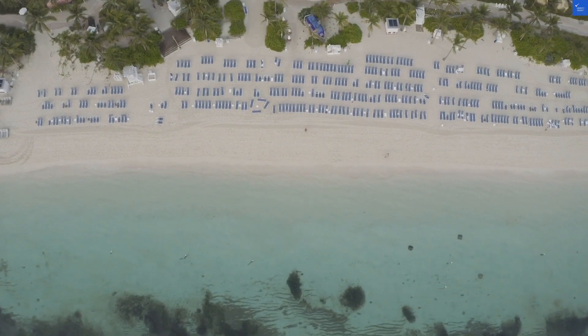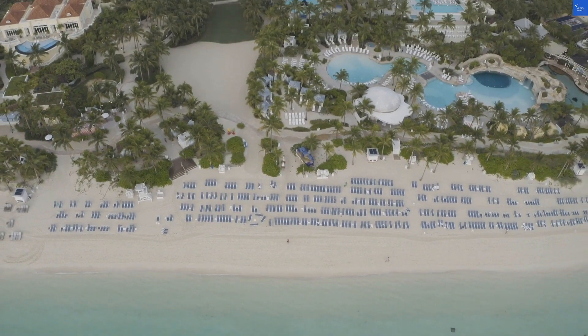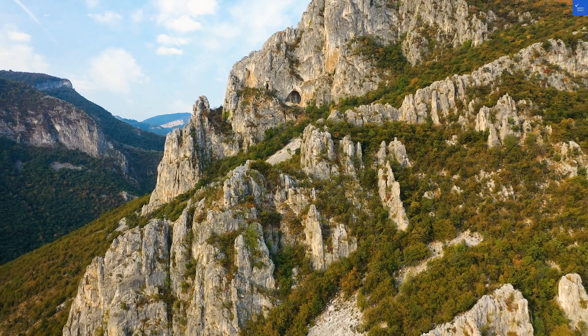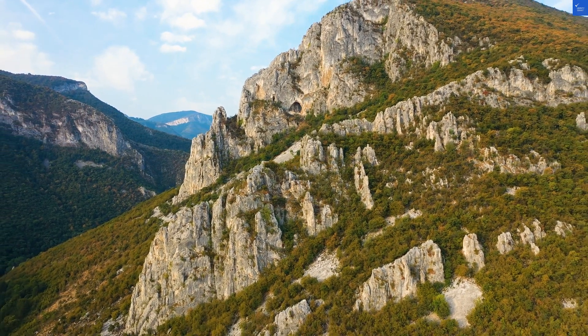Welcome back to Verify Giant, your go-to source for helping you shop online safely. Today, we're diving into the beautiful Apollo Resort in Aegea Marina, Egyna, Greece, a hidden gem nestled between deep blue waters and lush pine forests.